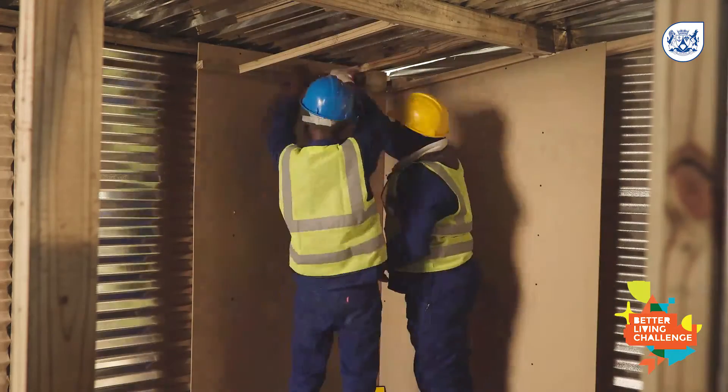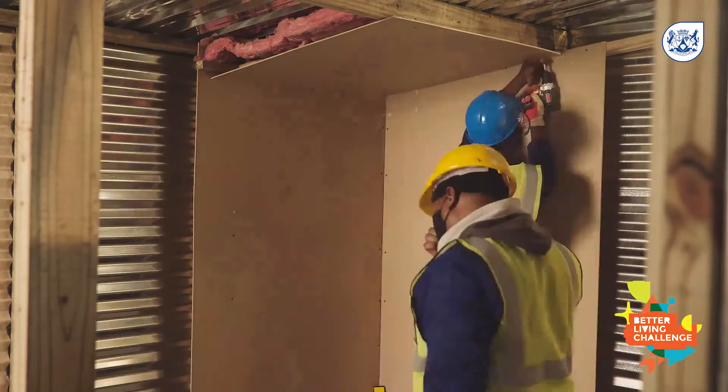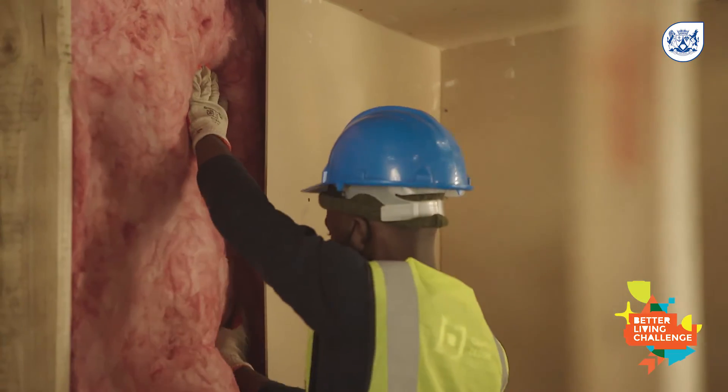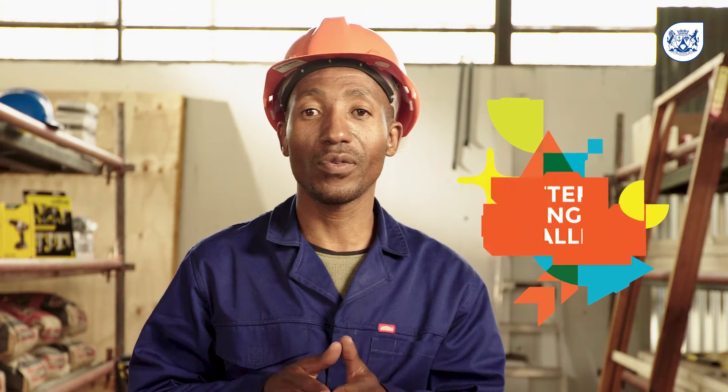Fibre cement and masonite can also be used on the walls and ceiling, but be careful to use a fireproof insulation because some are not fireproof.